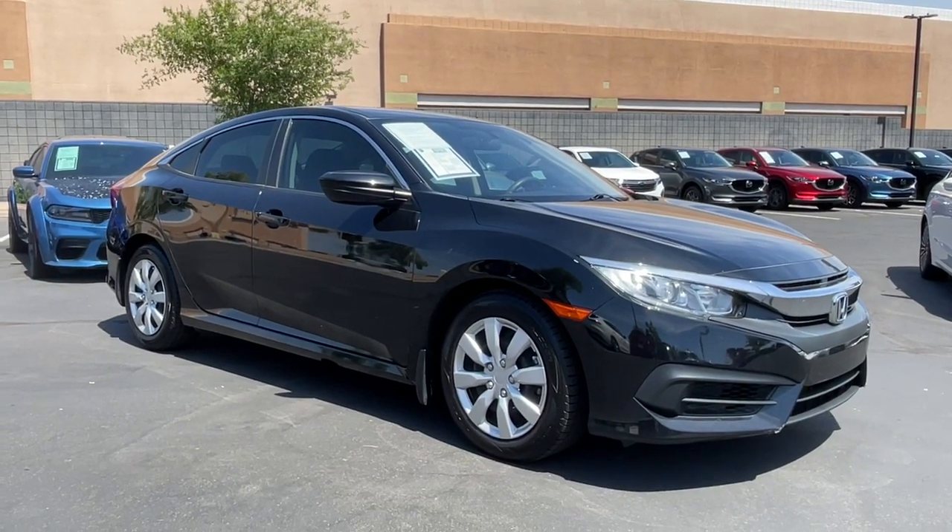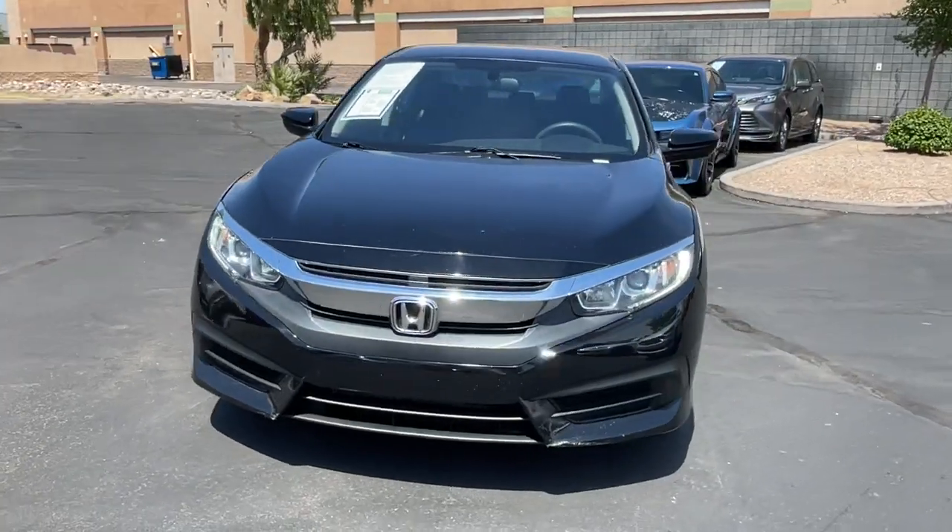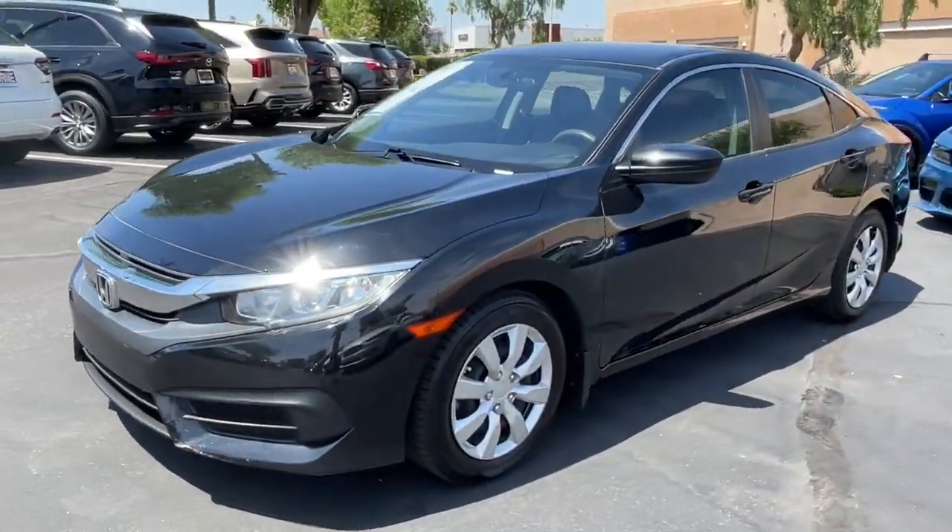Go home happy with the 2016 Honda Civic. With less than 30,000 miles on the odometer, this vehicle provides excellent value.